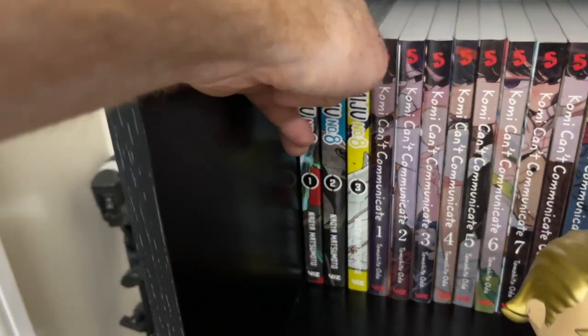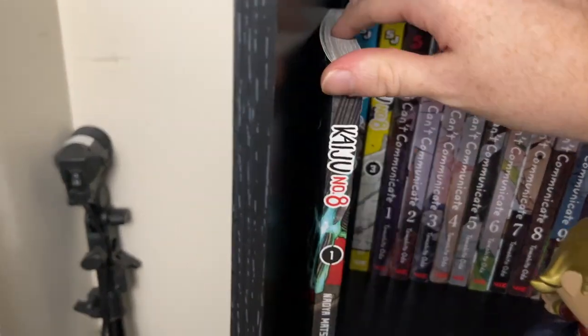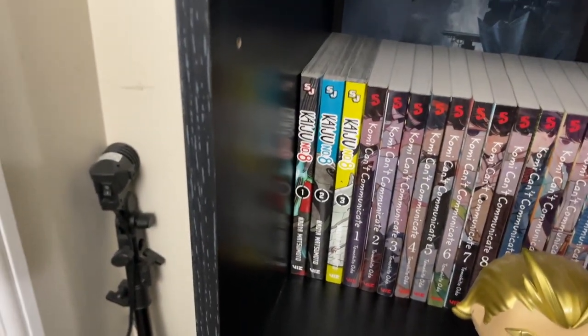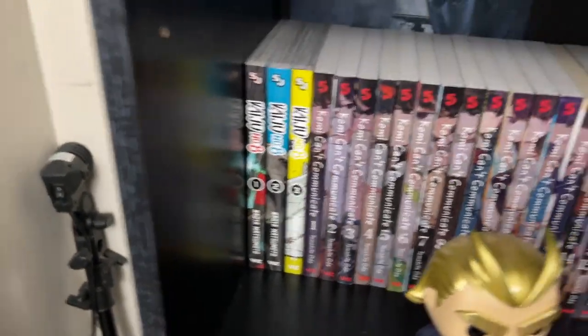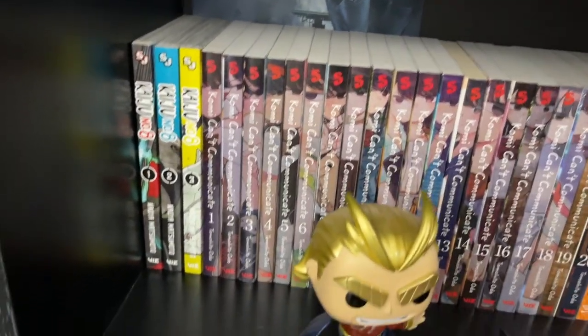Kaiju Number 8 — this series is one that I would have a hard time praising enough. It is a gorgeous art style, and you've got a character who's going monster hunting. I love the journey, everything about it. It was recently announced that it's going to have an anime, and I'm very excited for it.